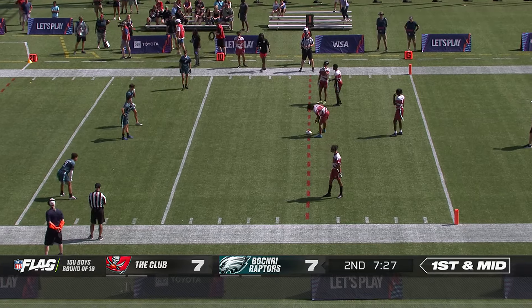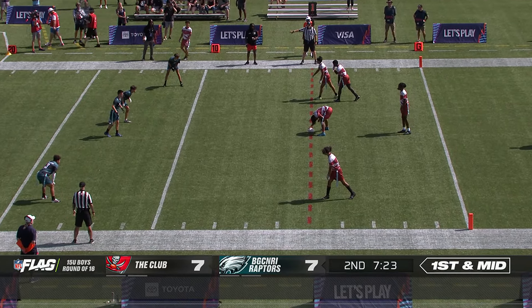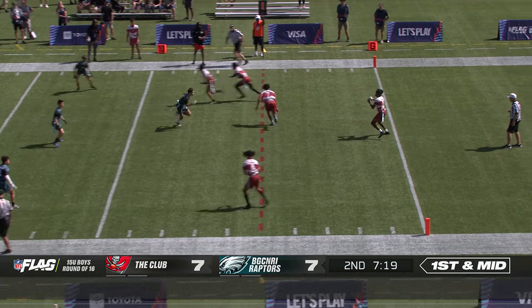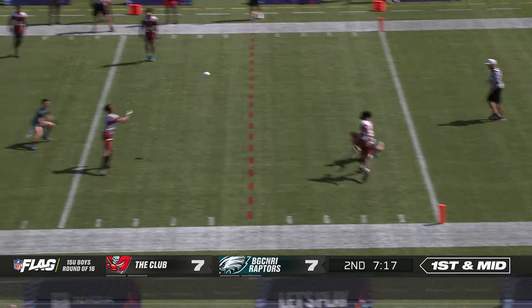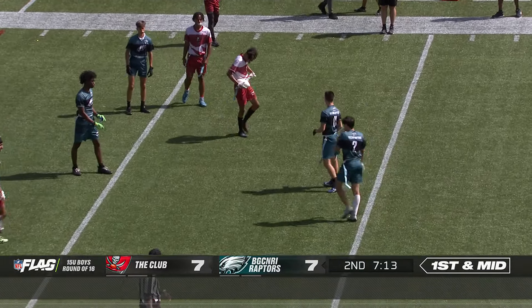This is getting tight here. Tie game. Second half. 7:20 left. Each half is only 12 minutes.